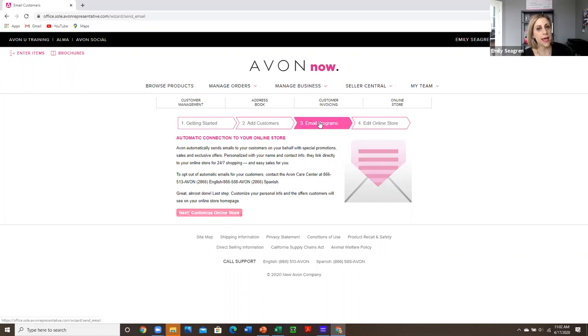It doesn't take as much effort for them to become a loyal customer that comes back to you every month or two months to restock their makeup, their skincare, or whatever it is. Avon will automatically send emails on your behalf to anyone that you have added to your web office with an email address.